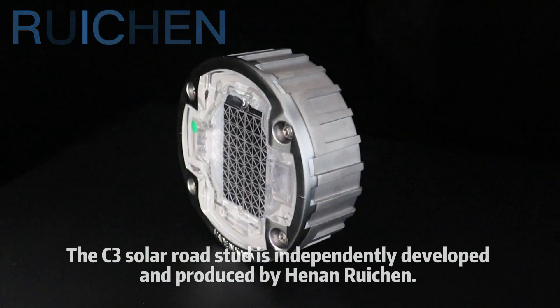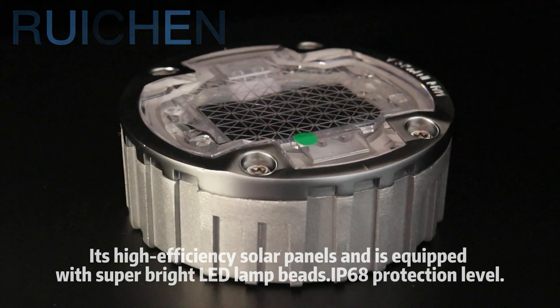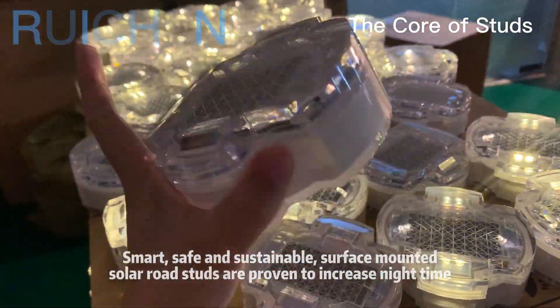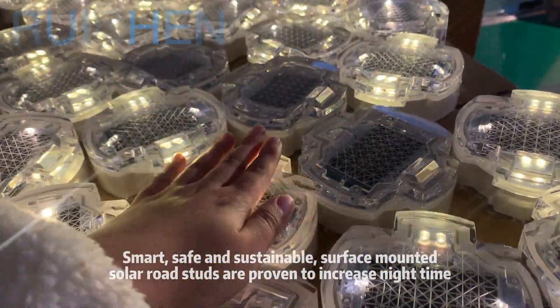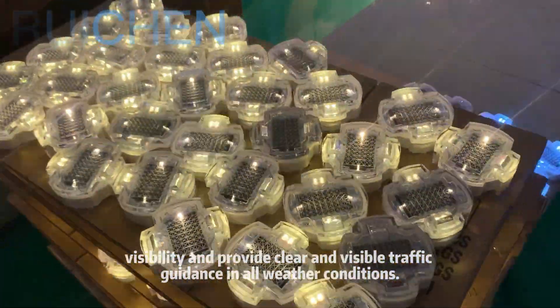The solar rail stud is independently developed and produced by Hanong Ruken. It has high-efficiency solar panels and is equipped with super-bright LED lamp beads, IP68 protection level. Smart, safe and sustainable, surface-mounted solar rail studs are proven to increase nighttime visibility and provide clear and visible traffic guidance in all weather conditions.